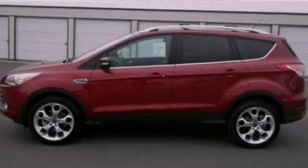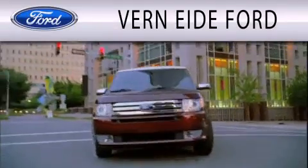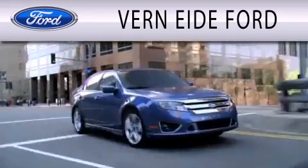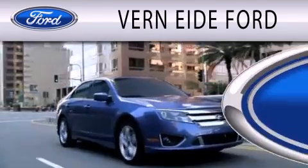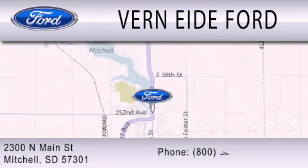Stop by today and test drive this automobile for yourself. Vern Eide Ford is dedicated to doing everything possible to ensure that the experience you have selecting your next vehicle is as pleasant as possible. We are located at 2300 North Main Street in Mitchell.